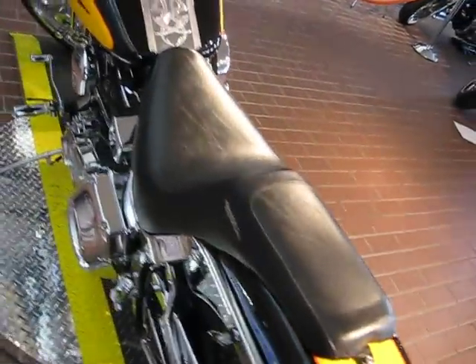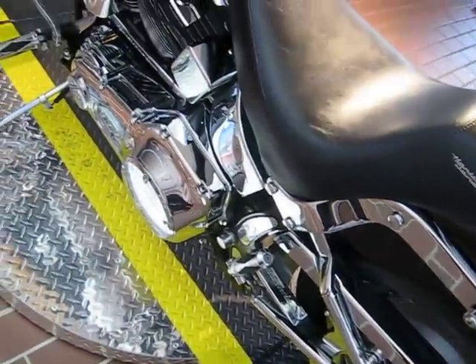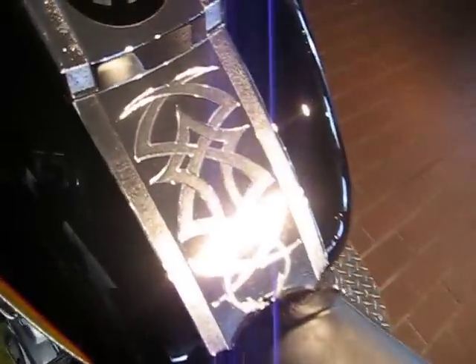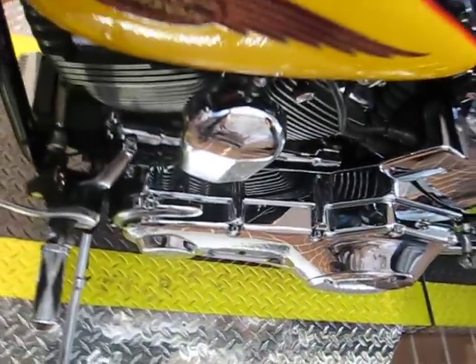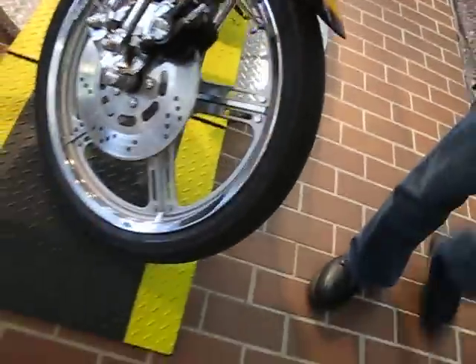We are selling this bike on consignment. This bike is priced to go — a little bit of black and chrome. It also has a chrome inner primary, which is very expensive. Belt guards are chrome, and a custom front rim and back rim.